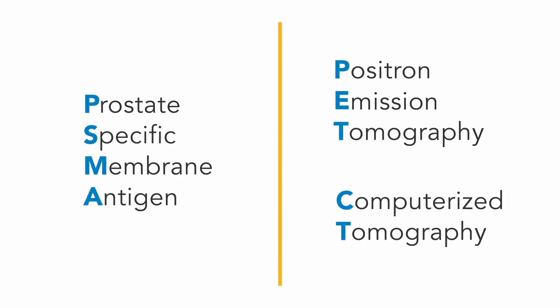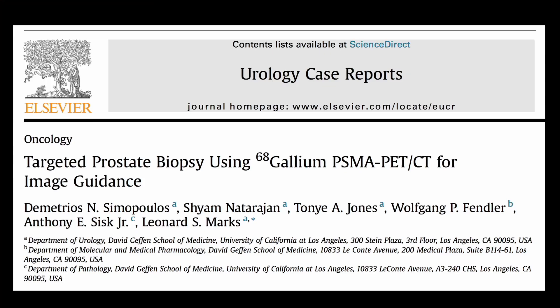Now, a new method for diagnosis of prostate cancer — a new way to image prostate cancer anywhere in the body called PSMA PET CT scanning — has emerged. In the present video, we hope to show you how PSMA-targeted prostate biopsy can supplant conventional MRI-guided biopsy.